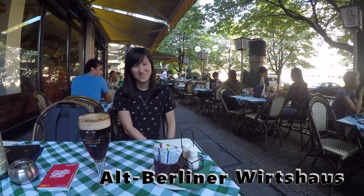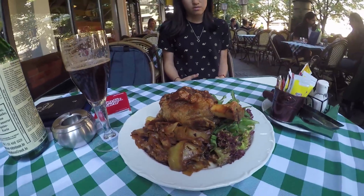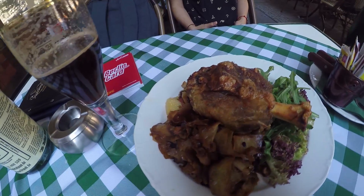The food here is just amazing. You must try their pork knuckle and the beer. The pork knuckle, if I'm not wrong, was about 20 euros.